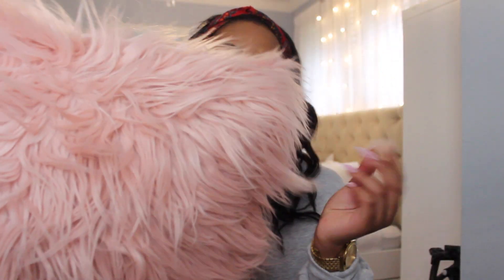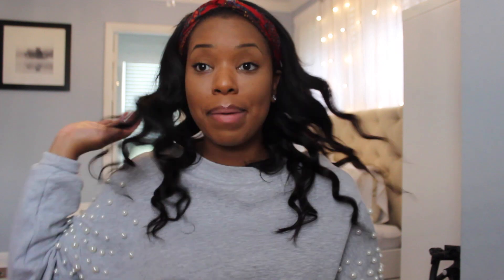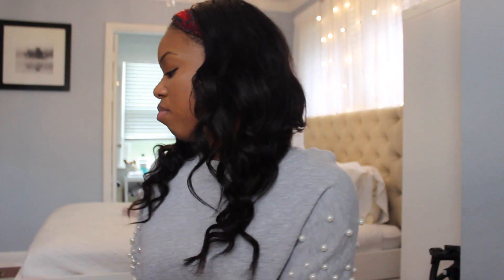Moving on to bedding — I got this cute pink fluffy pillow from HomeGoods and I believe this one was $14.99. It's got this little fur on the front and it's soft on the back. It's a really nice throw pillow I just plan to pop on my bed. And to match it, I got this pink Calvin Klein throw that I've already started using. It's pretty big and so warm — my boyfriend and I fight over it all the time.